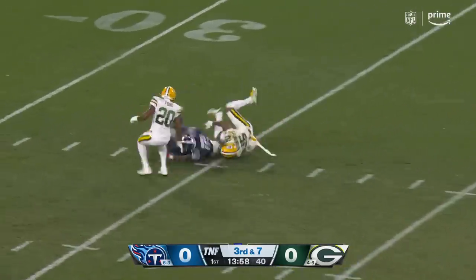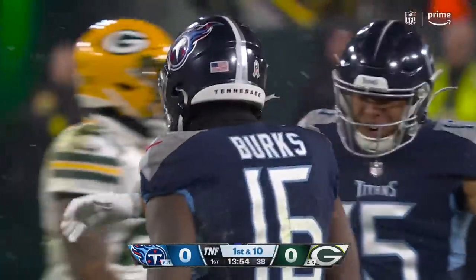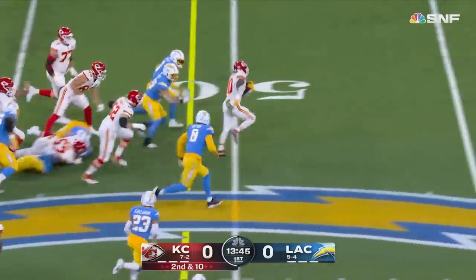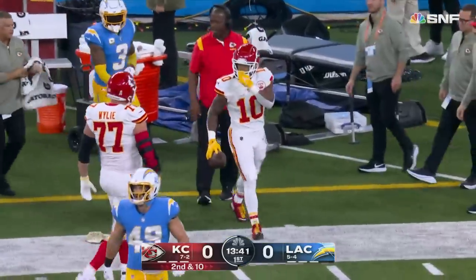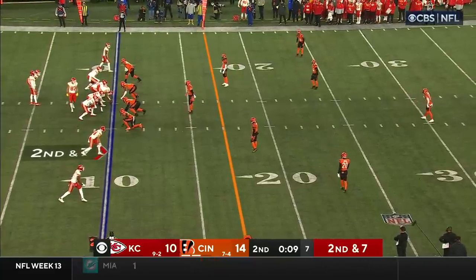Tannehill deep downfield — hauled in at the 39-yard line by Traylon Burks. Pacheco to the back — hole open, Pacheco into the secondary inside the 40, written out of bounds at the 33. Good run of 28 for Isaiah Pacheco.